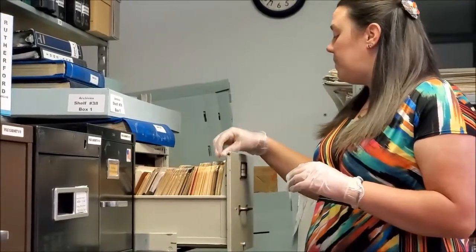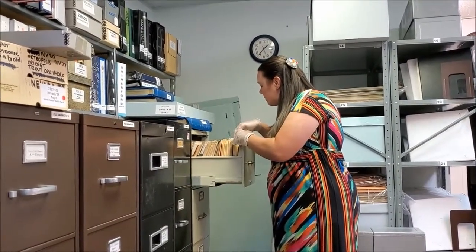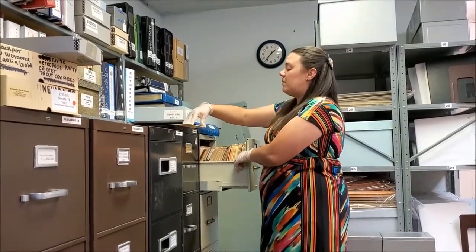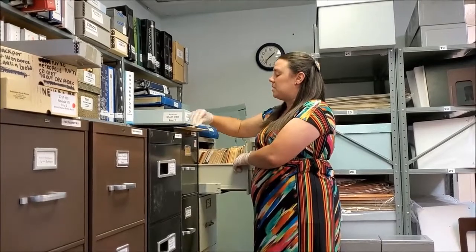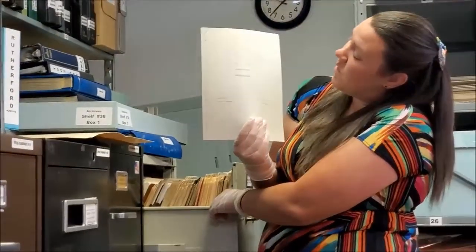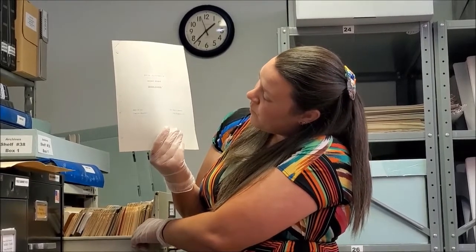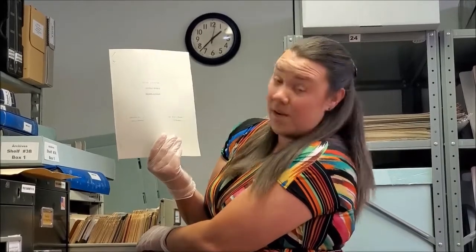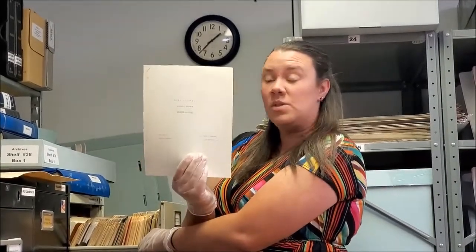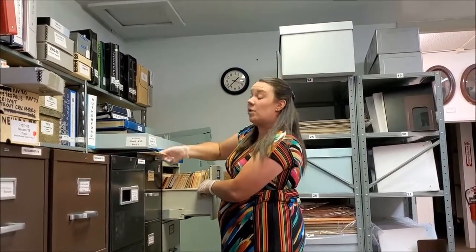Then over here we have what we call manuscripts. Manuscripts are documents or papers — I'm going to pull one out to show you. They're file folders that hold papers or a story that a person has typed or written. In this case this one was written by Edna Patterson, Northeast Nevada's resident historian. This was an English paper written by Rita S. Bennis in 1974 — a document showing she researched this person and compiled a paper and a story about Edna Patterson.